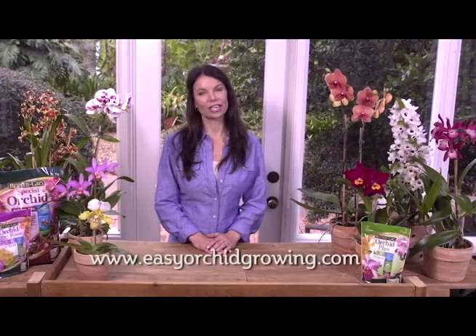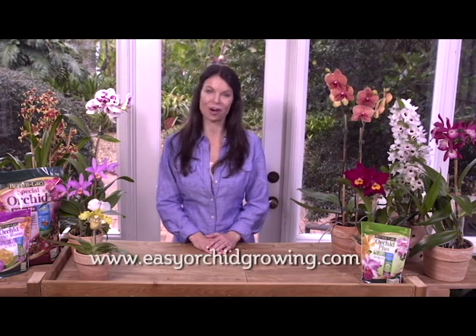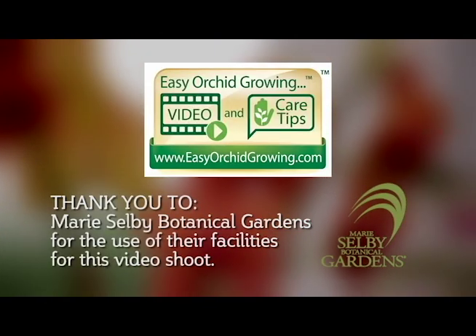More detailed information on caring for the different types of orchids can be found on easyorchidgrowing.com.